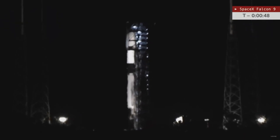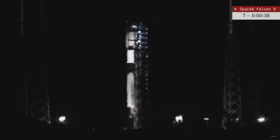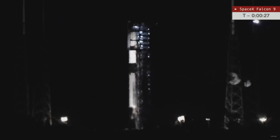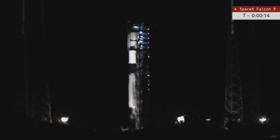Coming up in just a few seconds we'll hear the launch director give the go for launch. LD: go for launch. And you hear the launch director give the go for launch — we are now less than 30 seconds away from the 60th mission lifting off from the Cape this year. An historic 18th flight for this booster, becoming the launch leader in 15 seconds.